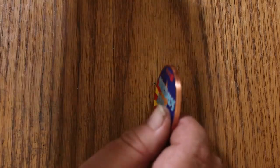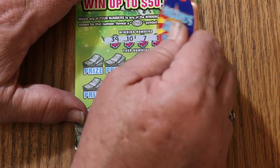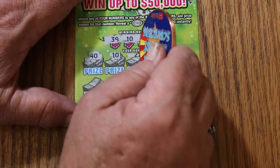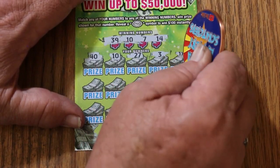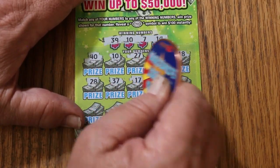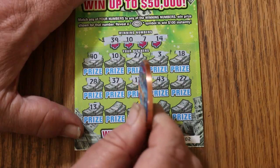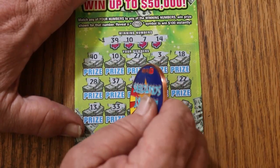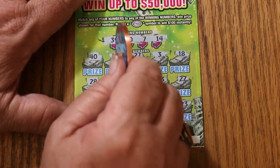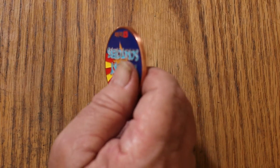Ticket number 2: 39, 10, 7, and 14. Numbers: 40, 10 — we have a match! 27, 3, 18, 28, 37, 17, 43, 22, 13, 33, 24, 36, 23 in the corner. What you got for me, 10? Another $5. That brings this up to $20 back. Two to go.